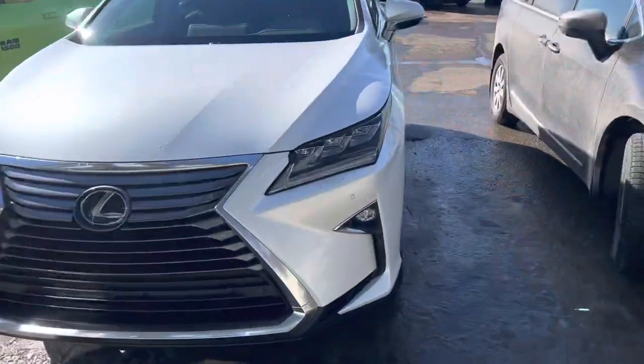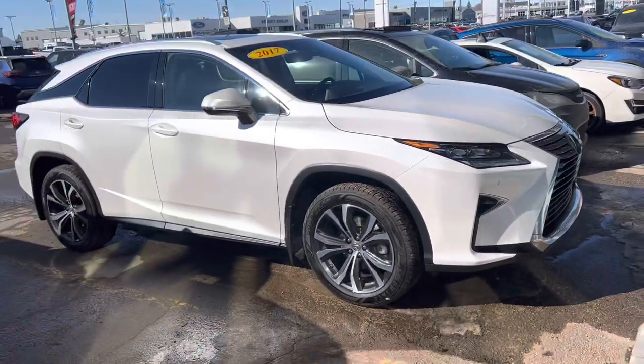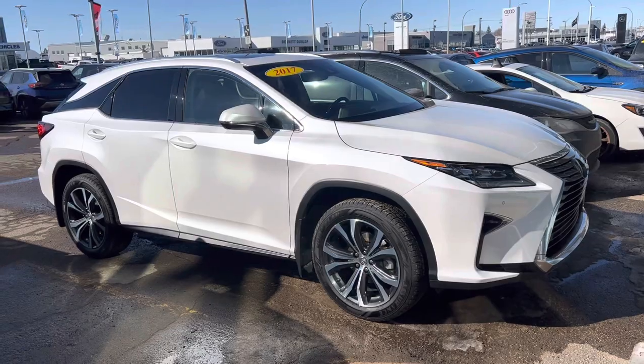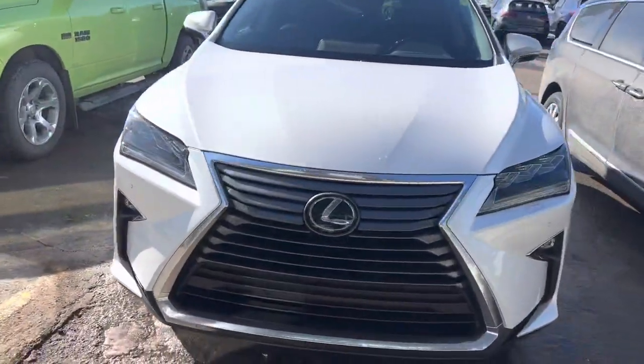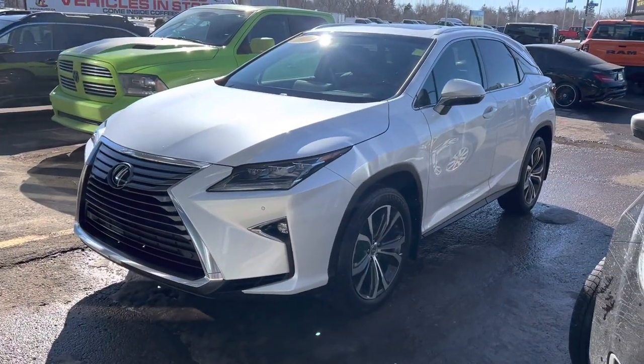Hey, it's Mike here from Titan Auto. Thanks again for reaching out about this Lexus RX 350. Got her all shined up and cleaned for you out front so you could have a bit of a better look with me. This one's in great shape — we took it in as a local trade-in from one of our good customers.